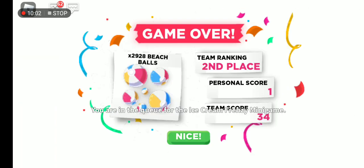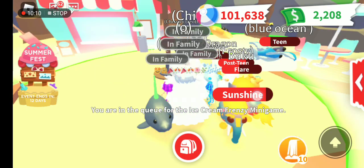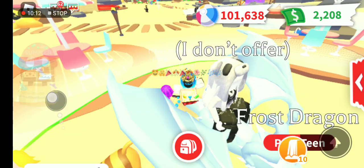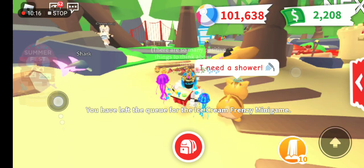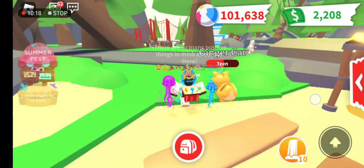At least we reached 101,638 pitch balls. This is really random - second place! Oh my gosh, I screenshotted that! That was my first time in second place. Maybe it was a team game or something.